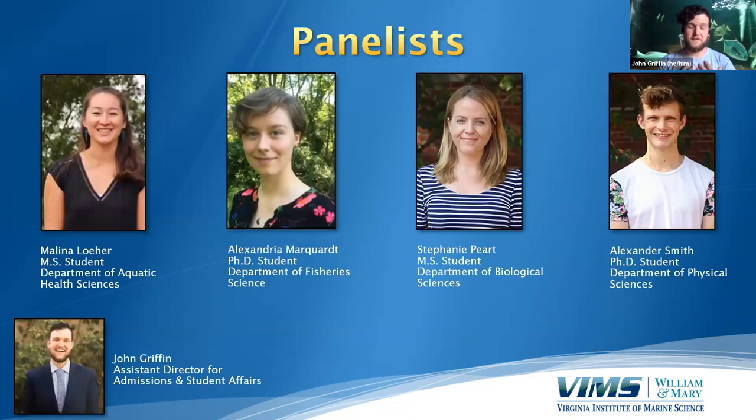That's enough from me — I can't wait to introduce my graduate students. We'll be hearing from Melina Lohr first, then Alexandria Marquat, then Stephanie Peart, and then Alexander Smith — an array of master's and PhD students in different areas. I'm going to stop sharing my screen and invite Melina to come join me and tell everybody a little bit about herself.